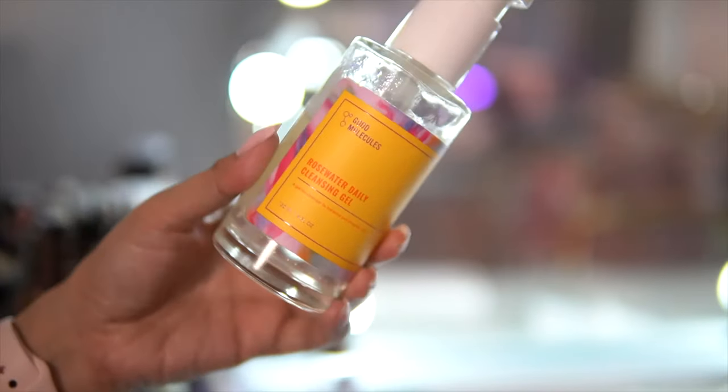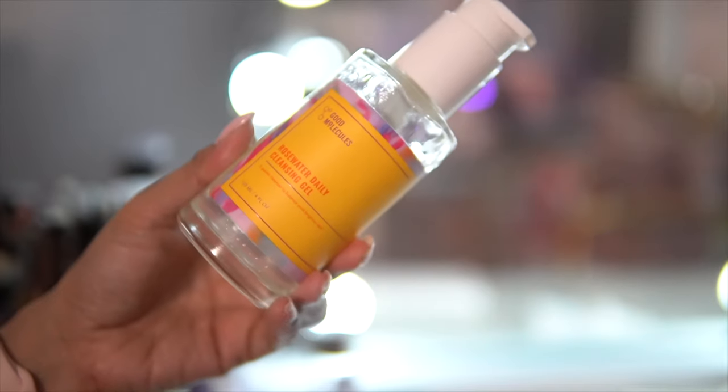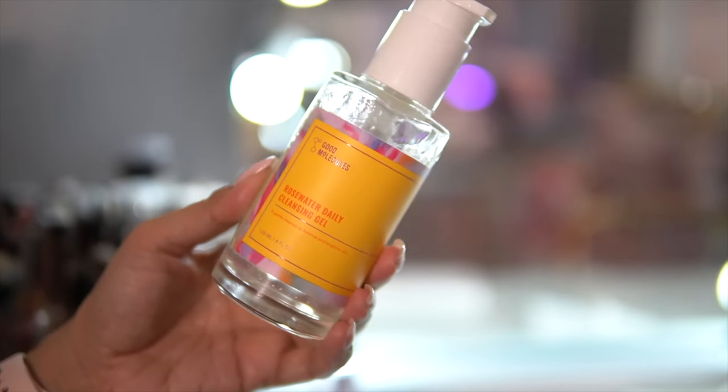I also finally tried out the Good Molecules Rose Water Daily Cleansing Gel — this was sent to me for reviewing purposes. I have raved about them in the past. It really does remove all of your makeup and cleanses the skin without stripping it or leaving it feeling tight. You can barely even smell the scent of rose in it, which is great if you are sensitive to fragrances. The best part is they are so affordable.